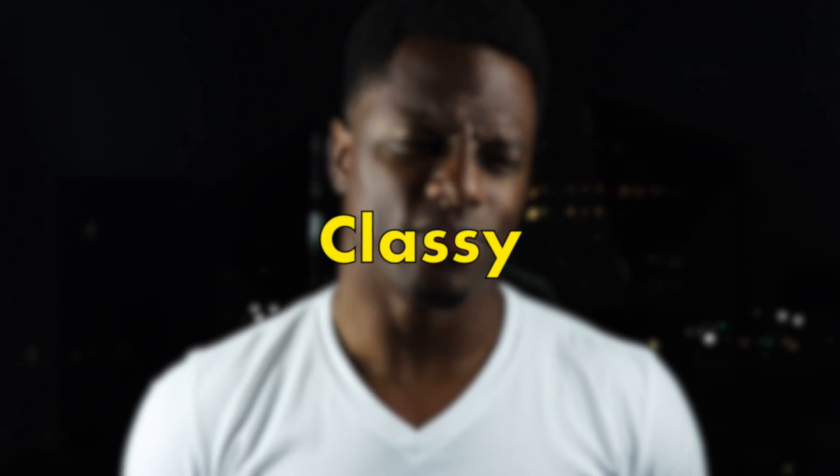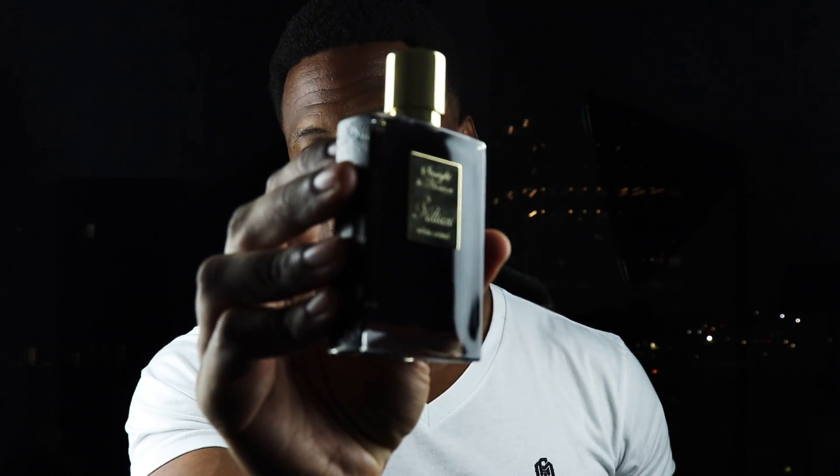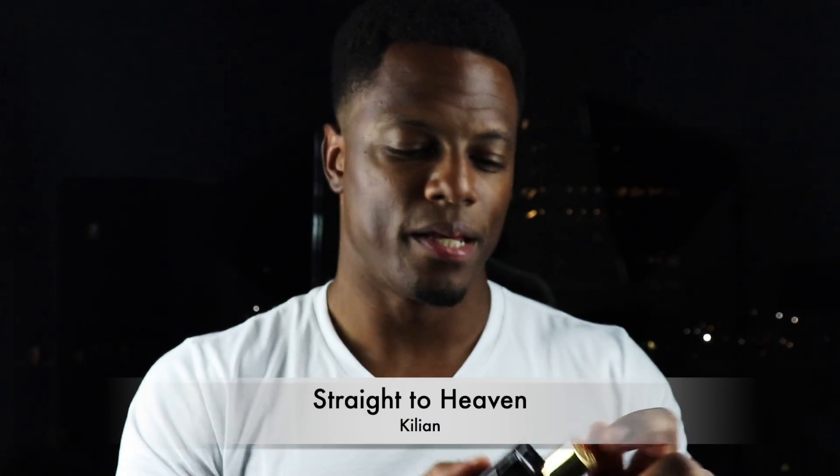Up next is my perfect classy fragrance. This was a hard one to choose, but I wanted to go with the one that every time I wear it, it affects me. It really enhances my feeling of classiness. I literally feel like an elevated version of myself with whatever attire I have on. I'm going into the room feeling like I'm owning it, and this fragrance is a standout because it smells like nothing else out there. I think it's kind of a masterpiece. From Killian, we have Straight To Heaven — the original.